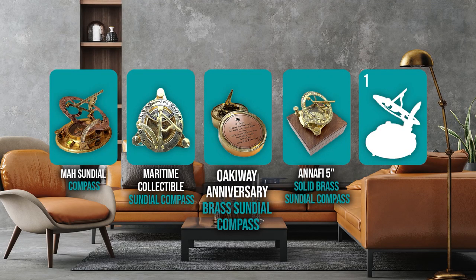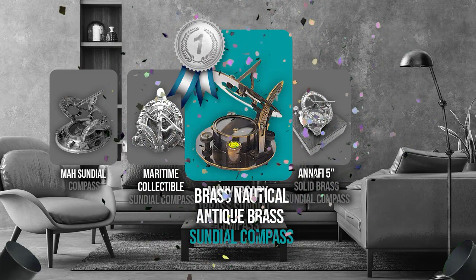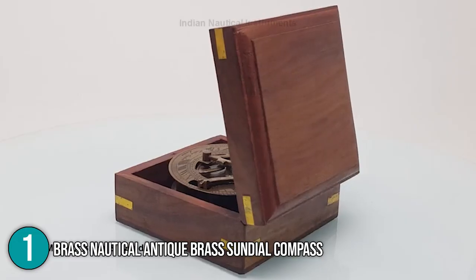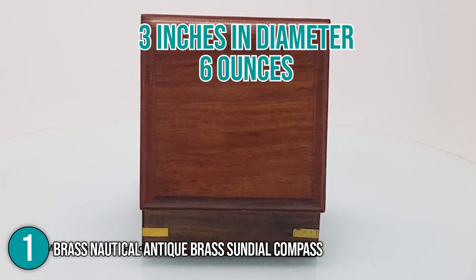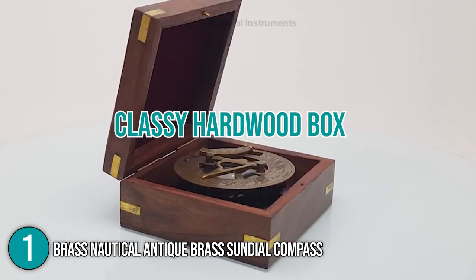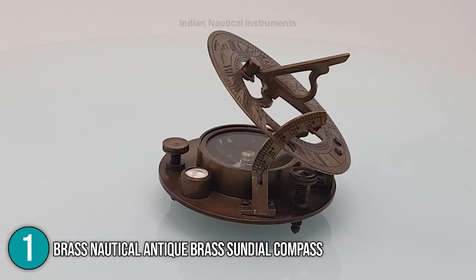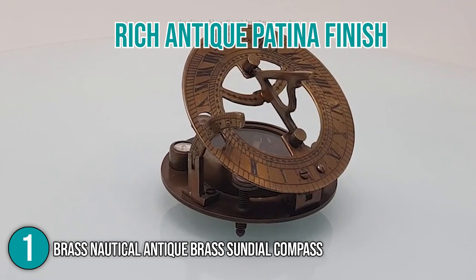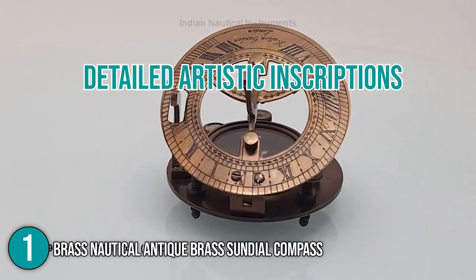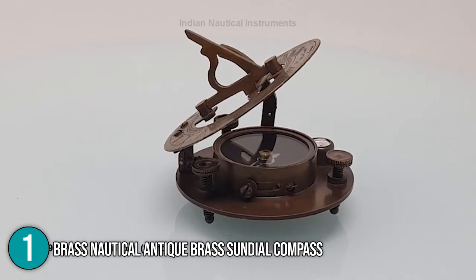And finally, we come to the number one sundial clock on our list: the Brass Nautical Antique Brass Sundial Compass. This product is 3 inches in diameter and 6 ounces in weight. It's made from premium-grade brass and comes with a classy hardwood box that safely stores the sundial. Our team would like to highlight that it features a rich antique patina finish and detailed artistic inscriptions that vintage collectors and nautical enthusiasts alike will surely love.